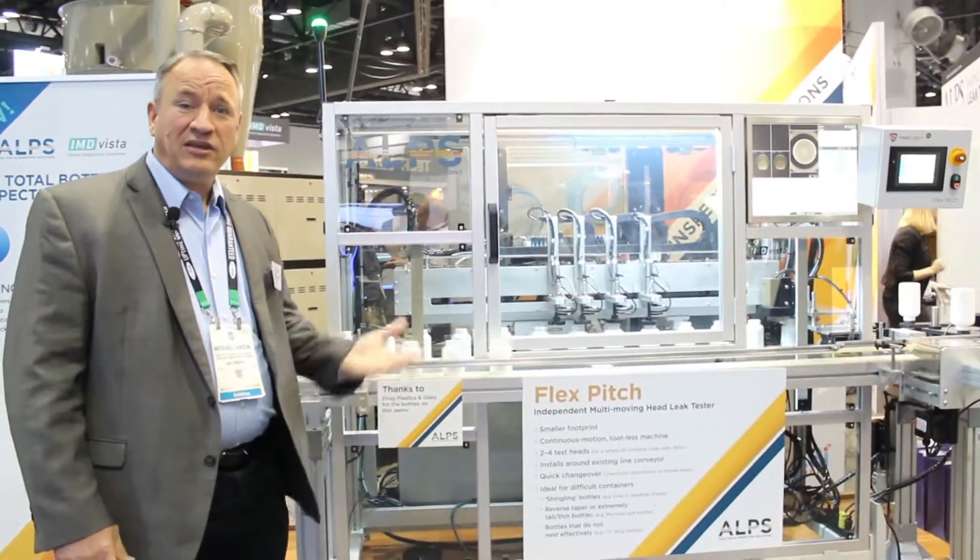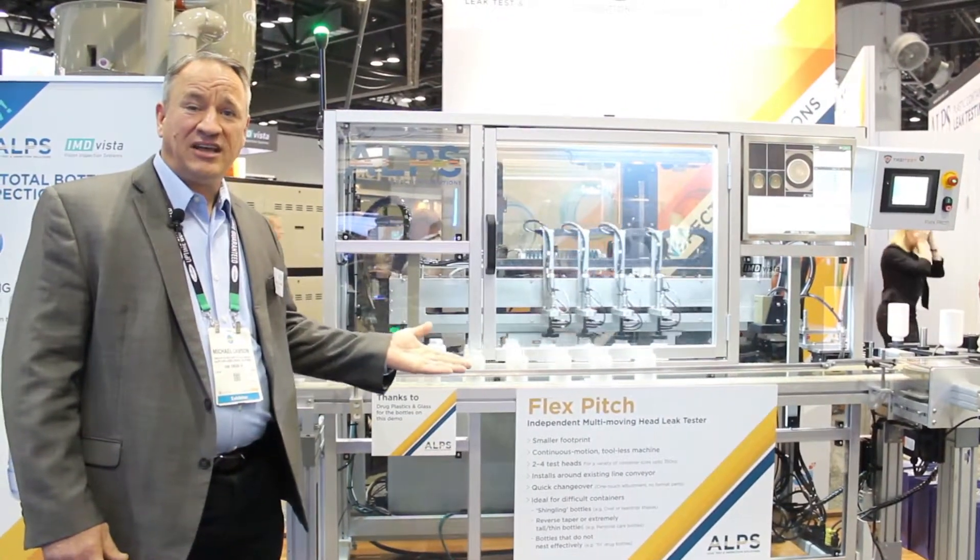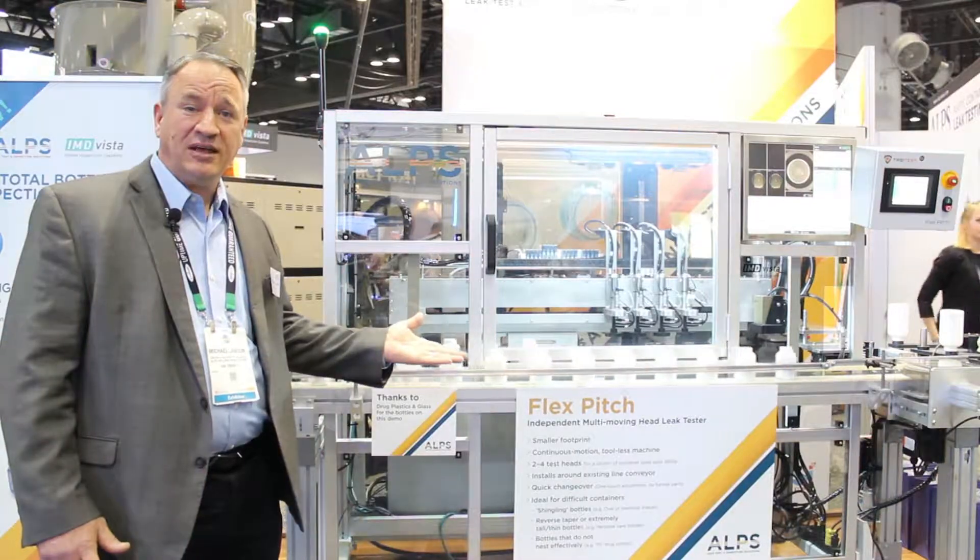We invite you to come and visit us and check us out at alpsleak.com. We are at NPE 2018, presenting the first complete solution for leak detection and inspection with cameras.